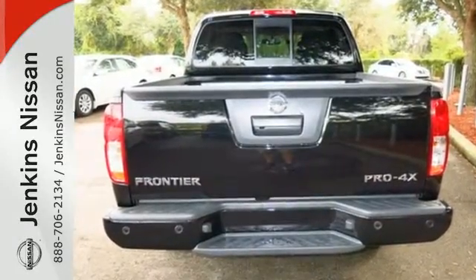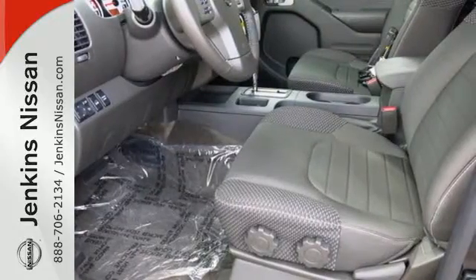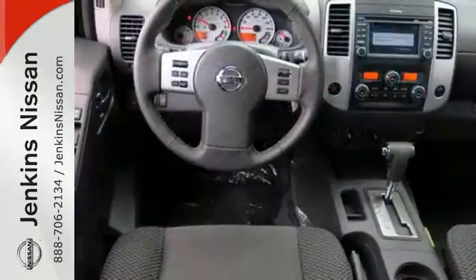With vehicle dynamic control, active brake limited slip, and Nissan Advanced Airbag system, you're always working safe.